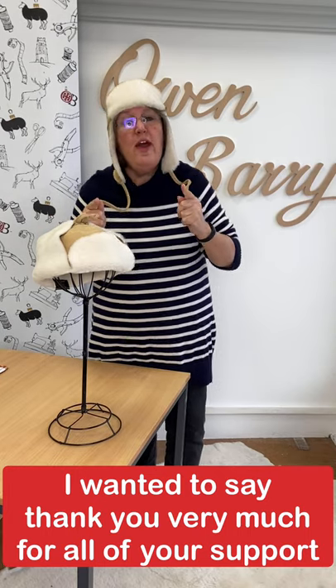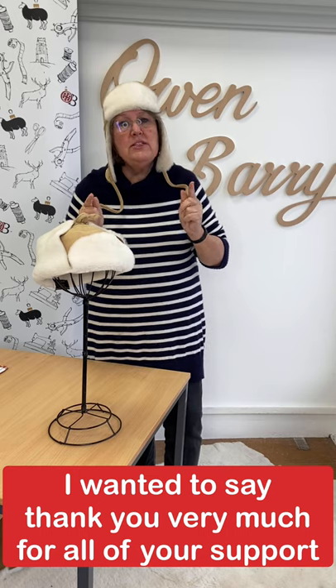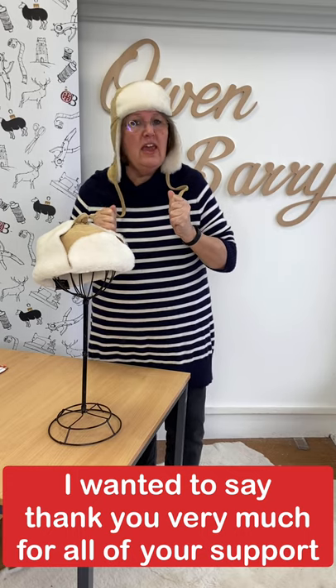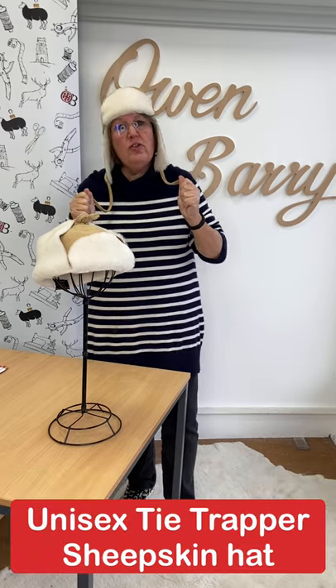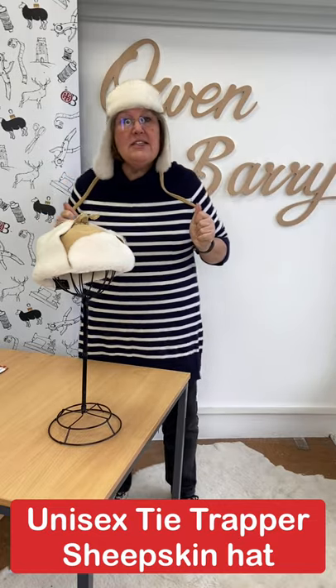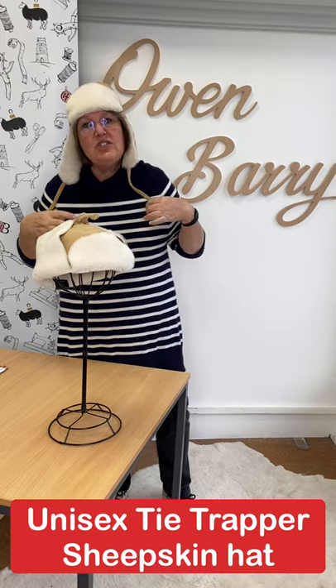Hello there. First things first, I wanted to say a very big thank you to all of you for your support. You've been really fantastic in supporting me with advent offers so far. Today we're whistling through them, but I just wanted to say thank you ever so much before I crack on and tell you a bit about today's deal. And today's deal is our Stella sheepskin hat.